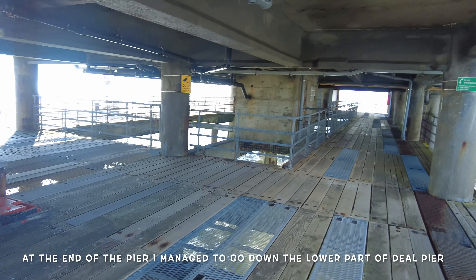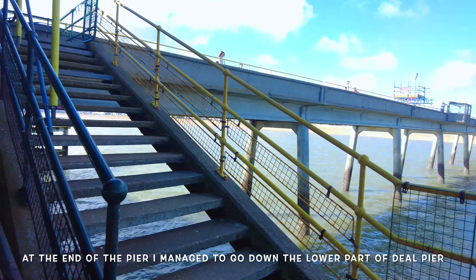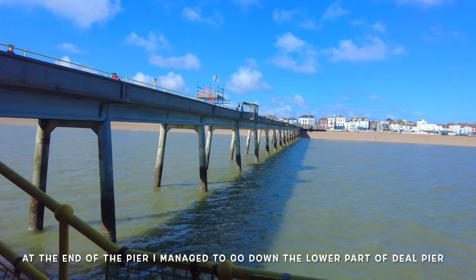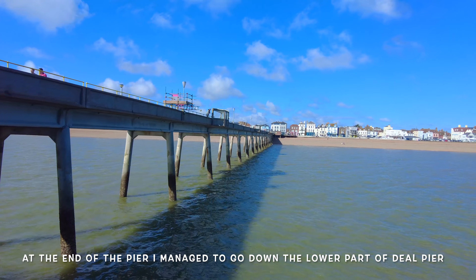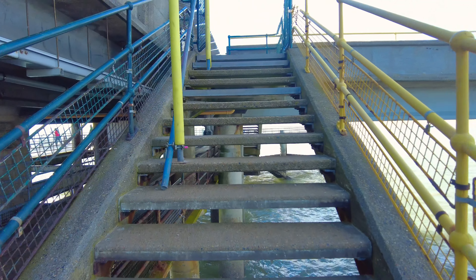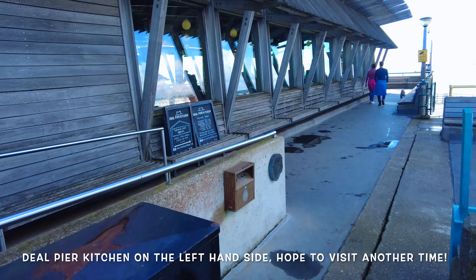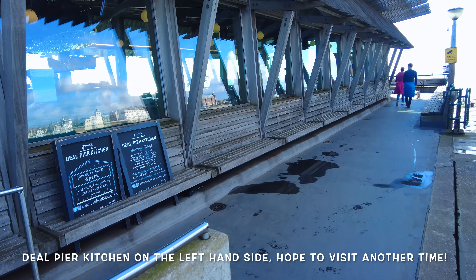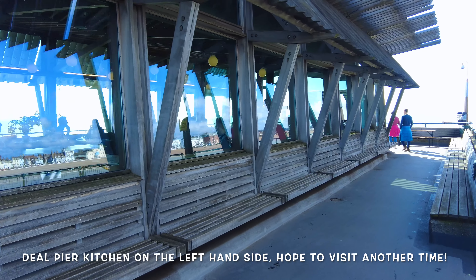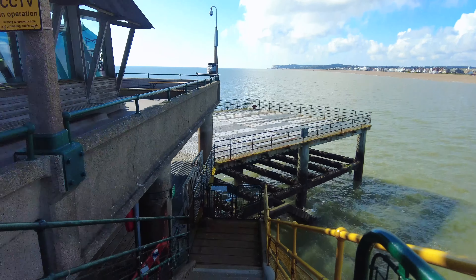We are below the Deal pier — you can see the view from this side and the Deal town is in the background. Let's go up the stairs, and on the left hand side you're going to see the café restaurant. From this side you can see the stairs are going down.